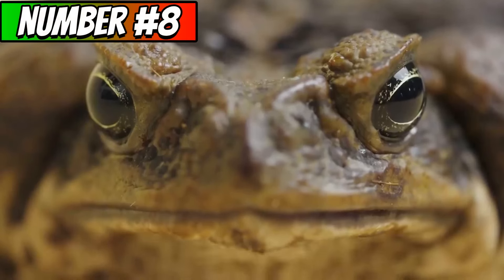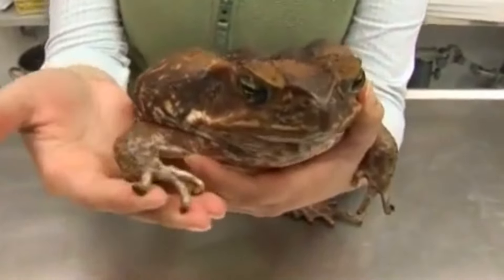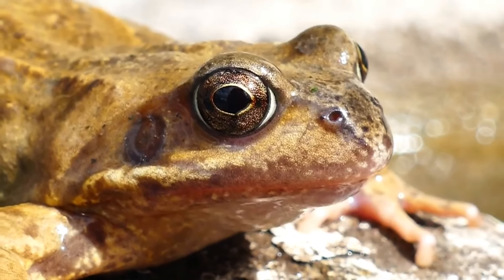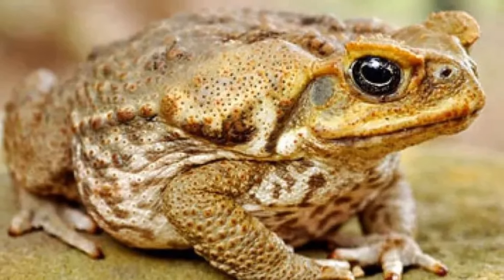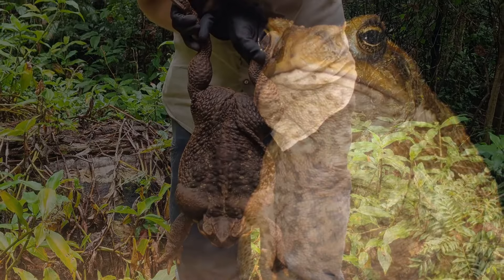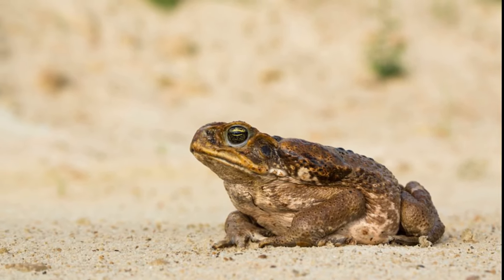The next animal is the cane toad, also known as the giant neotropical toad or bufo toad — a large amphibian native to Central and South America. Cane toads live in tropical and subtropical habitats and are known for their toxicity, which is primarily attributed to the secretion of potent toxins from glands located on their skin. These toxins are a defense mechanism against predators and can cause harm or even be fatal if ingested. The main toxins in cane toads are bufotoxins, which include compounds such as bufagins and bufotenines. Bufotoxins can affect the nervous system, causing symptoms such as vomiting, convulsions, and, in severe cases, death.